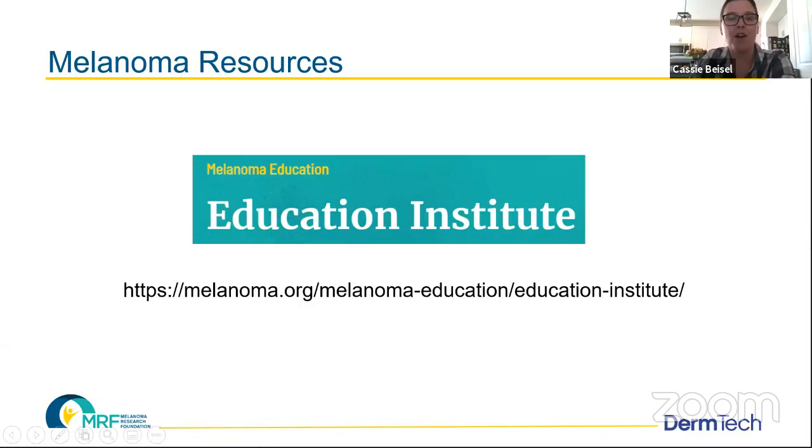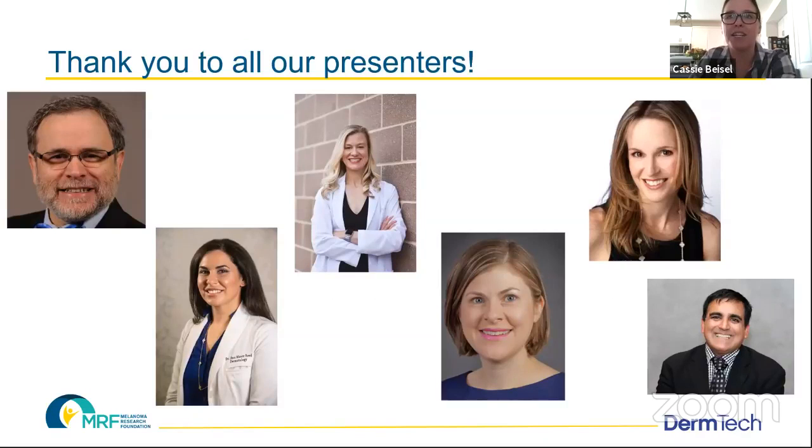Thank you so much, Dr. Karin, for this very informative session. This concludes our final session of the January Ask the Expert series presented by DermTech. For more resources, please visit the MRF's educational resource page at melanoma.org. On behalf of the entire team at the Melanoma Research Foundation, thank you to our wonderful partners at DermTech for bringing the expertise of top dermatologists to our community. DermTech will be partnering with the MRF again for another Ask the Expert series this May, which is also Melanoma Awareness Month. Stay tuned, stay safe, and thank you for watching.